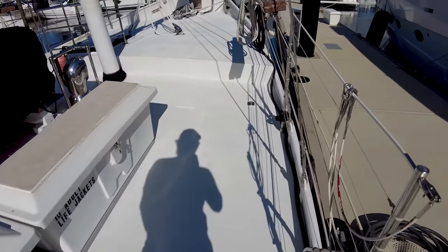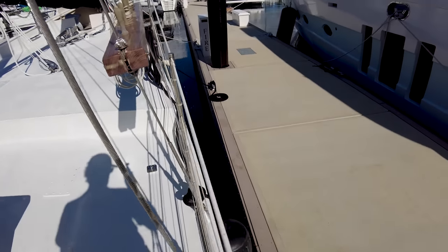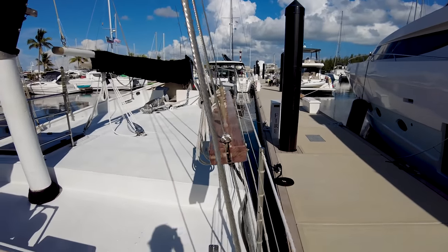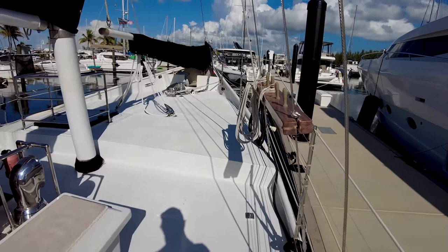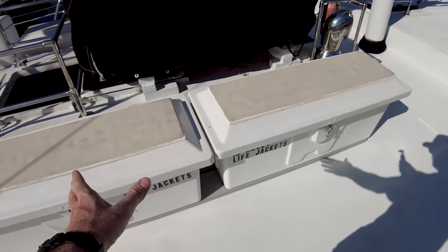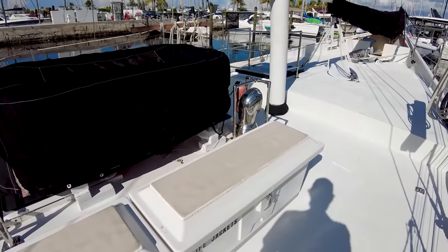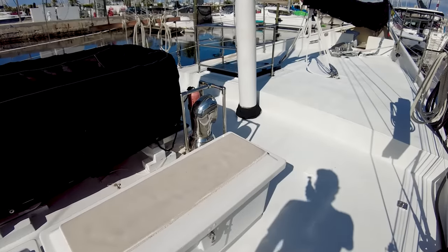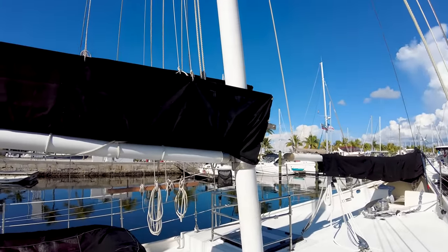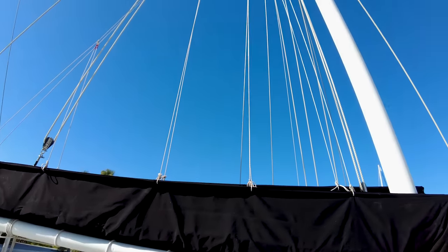So on deck we've got nice, safe, wide side decks. These lifelines are extremely high — they go up to about my hip, so really high lifelines there. Since this is a commercial vessel, we've got life jackets and more safety equipment right here, easily accessible. There's also ventilation. This is a schooner, so this is the foremast right here — aluminum foremast.